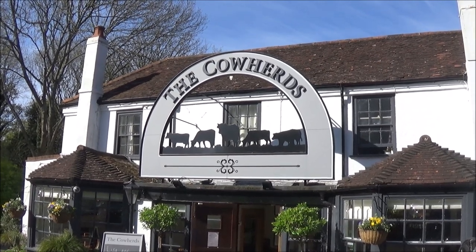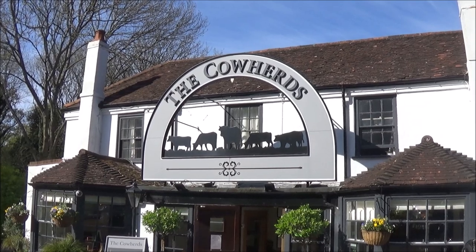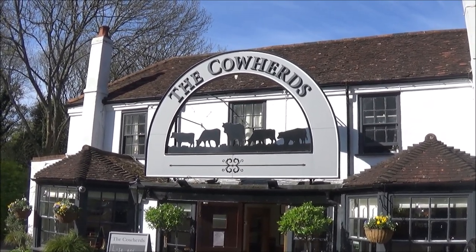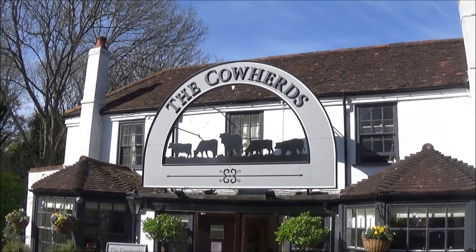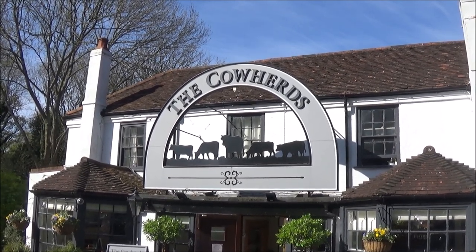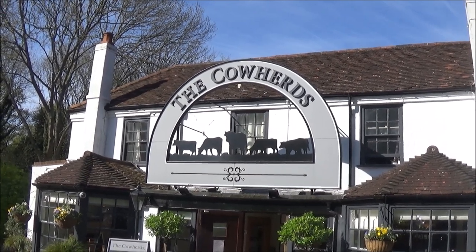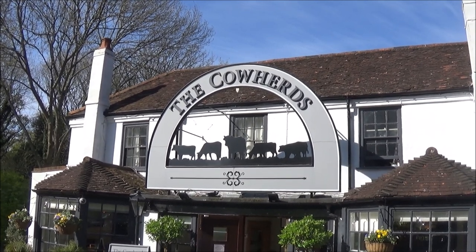A Cowherd was a chap paid on the common land to look after the cattle, the fences, the gates and such things. He was paid a few pence per animal. As time went on his job got harder because they restricted it to just two cattle per commoner, so it was difficult to make a living — that's probably why he went for the licence to sell ale.